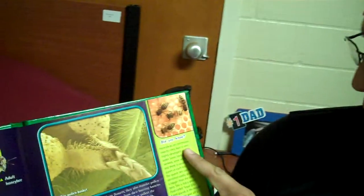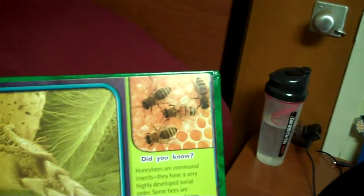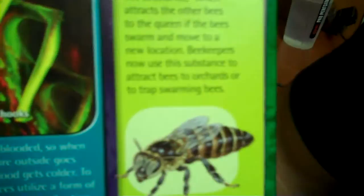Did you know? Honeybees are communal insects with a very highly developed social order. Some bees are workers, some are drones, and there is usually one queen in each hive. The queen bee can be identified easily as she is bigger than the other bees. She is fed a special food called royal jelly. Small glands in the mouth of the queen give off a chemical called queen bee substance, which attracts other bees to the queen if they swarm and move to a new location. Beekeepers now use this substance to attract bees to orchards or to trap swarming bees. See this? That's the queen bee — she's a little bigger, with a longer body, and all the bees follow her.